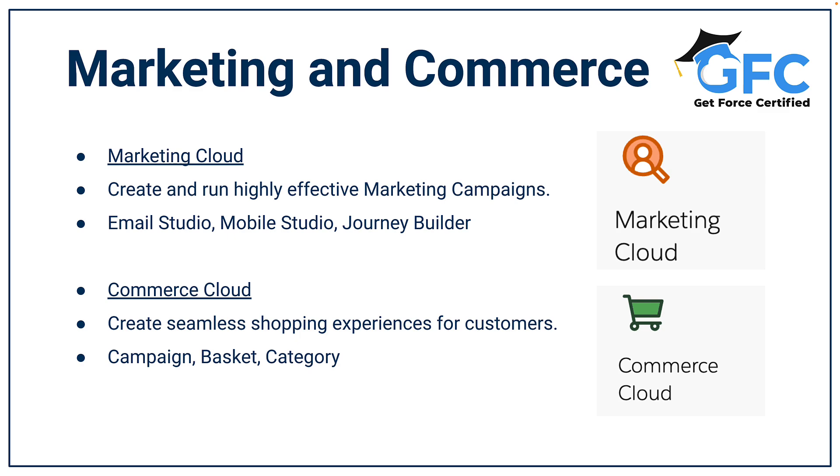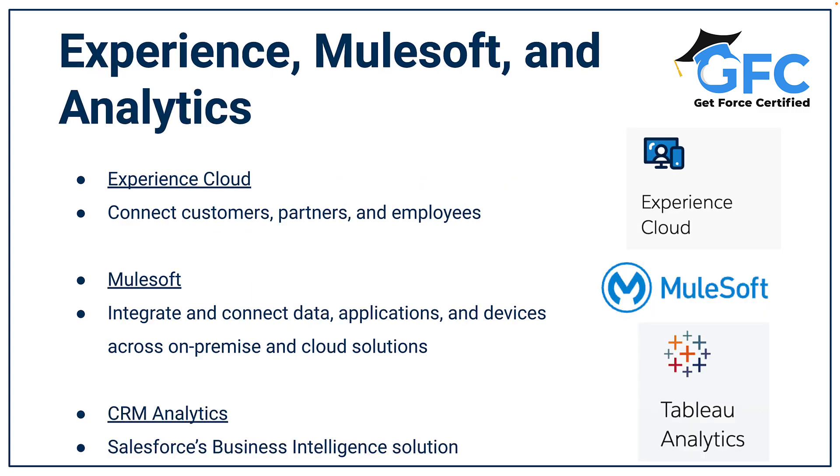Marketing teams can use Marketing Cloud to create and run highly effective marketing campaigns. Commerce teams will use Commerce Cloud to create seamless shopping experiences. We have Experience Cloud which is an online social platform that enables companies to connect customers, partners and employees.